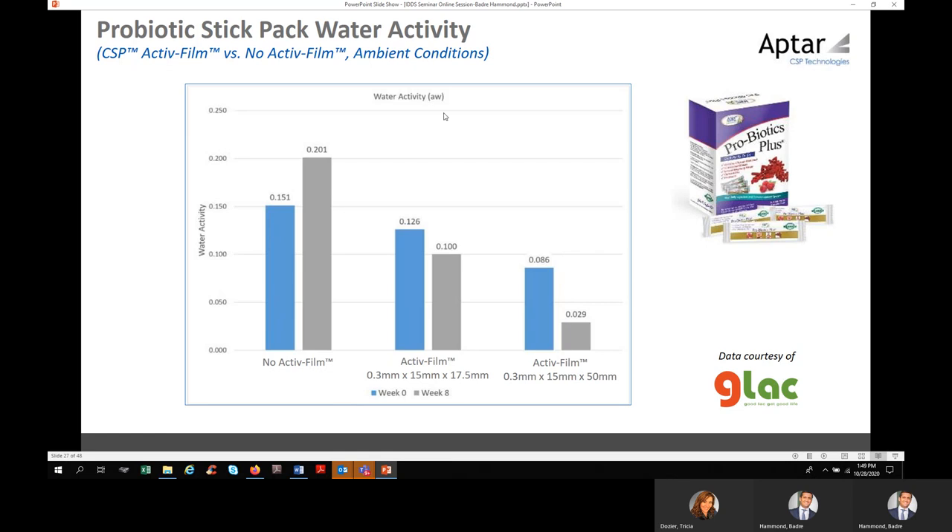Another configuration is active film in a stick pack. The active film is heat-staked inside the product. Water activity is clearly lower with the active film compared to without it. At eight weeks, the reduction of water activity is much better with the active film. The size of the film — meaning the thickness — and the amount of active particle have a direct impact on the amount of water activity, which affects CFUs in the vial, powder, or whatever configuration of the probiotic.